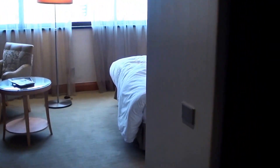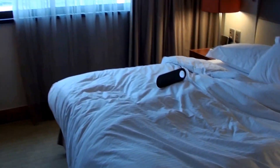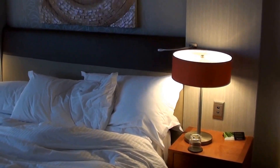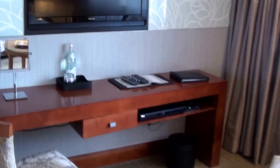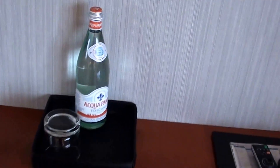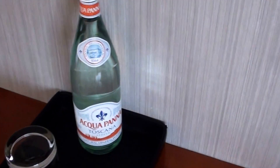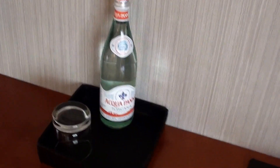Let's start with the bathroom. The bedroom — I came here quite late last night and the bed was extremely comfortable. Of course you have a couple of chairs and a sitting area, and a TV here in the bedroom as well. I love the fact that they use Aqua Panna as their complimentary water.